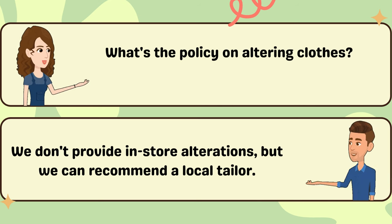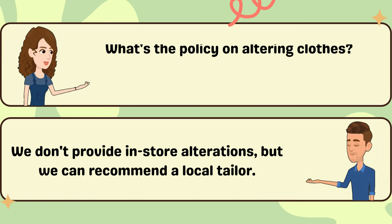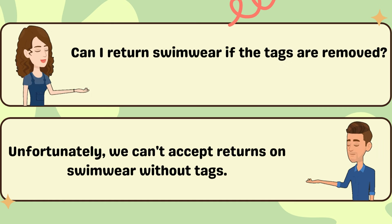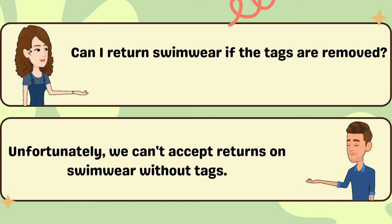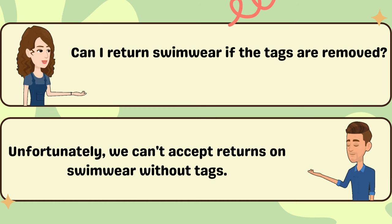What's the policy on altering clothes? We don't provide in-store alterations, but we can recommend a local tailor. Can I return swimwear if the tags are removed? Unfortunately, we can't accept returns on swimwear without tags.